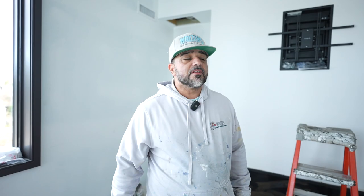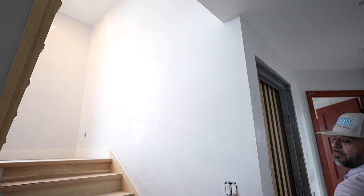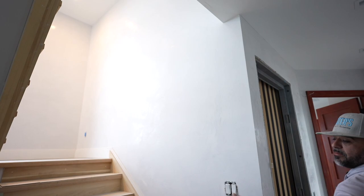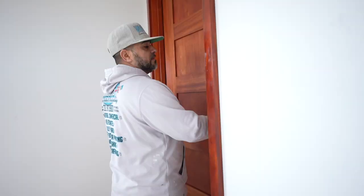I want to say thank you to everybody that has been following us on this journey with this Venetian plaster. We appreciate you guys. We're going to do a final walkthrough of what we did here. We did this bathroom here, all the walls in here, this hallway going all the way up and all the way down. We also did this bathroom — four bathrooms in total — and this is the last one.